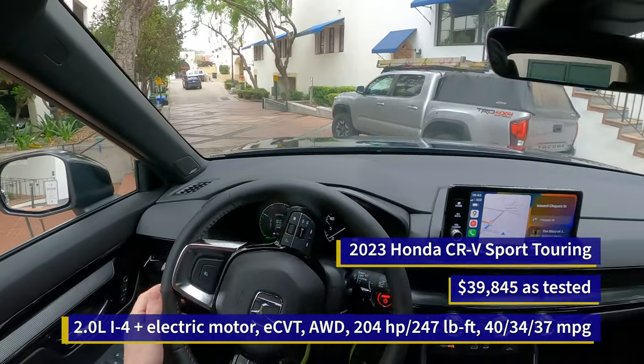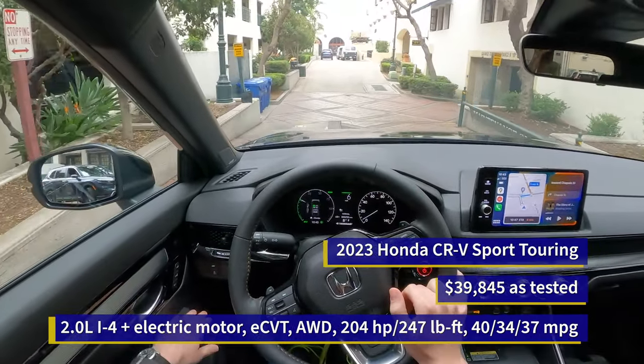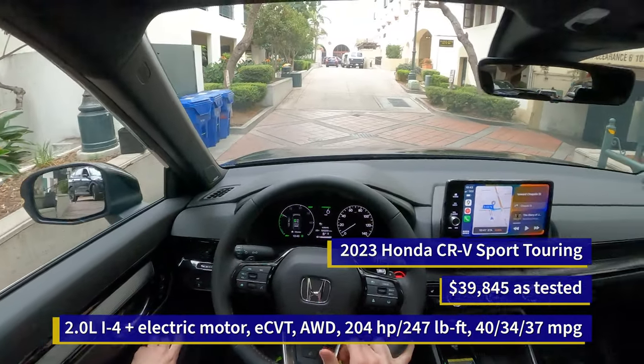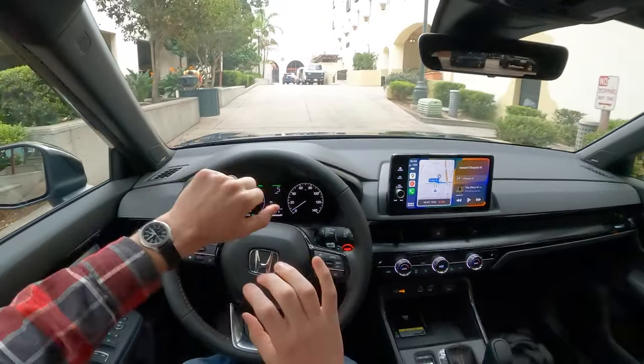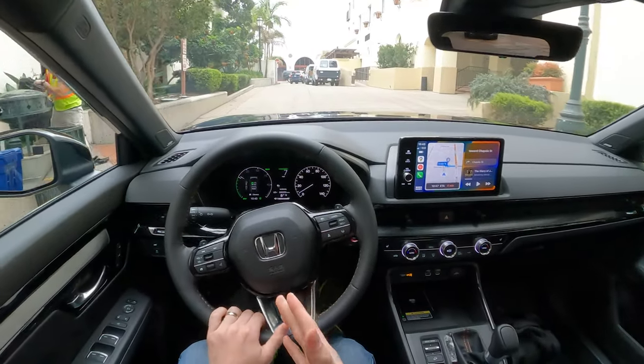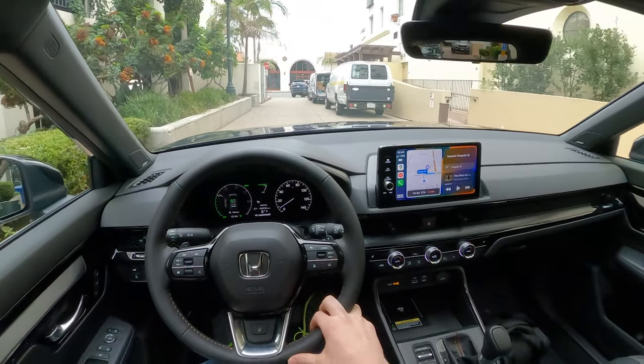This is the very first time I'm driving it. I've driven the normal gasoline motor, but not the hybrid, and I'm excited about the hybrid because it should be quite nice, quite smooth. Honda's promising all the goodies, saying this is the best CR-V ever, and I'm here to tell you if that's baloney or not.